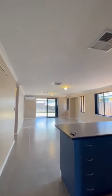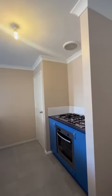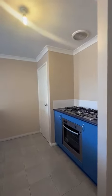Open plan living, dining and kitchen area. There's a gas cooktop and electric oven, along with a built-in pantry.